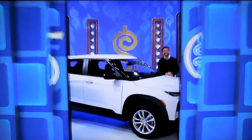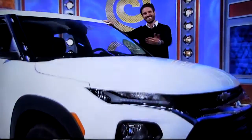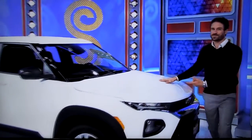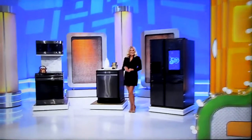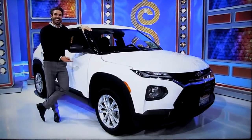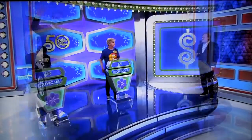And then finally, it's a brand new car! It's the Chevy Trailblazer LS! This crossover SUV features a 1.2-liter engine, continuously variable transmission, and front-wheel drive! So it's a trip to Huntington Beach, a kitchen, and a brand new car — it's a win-win, if the price is right!